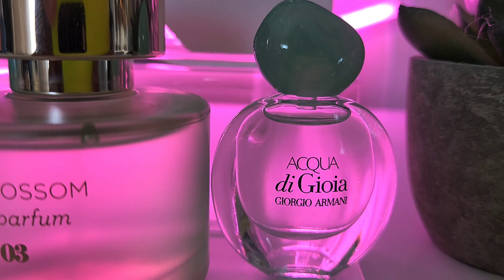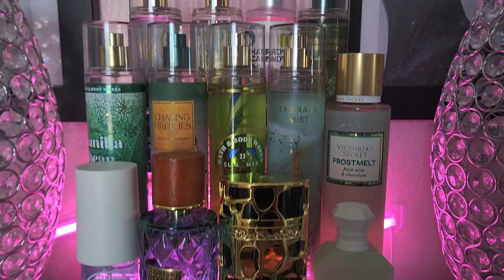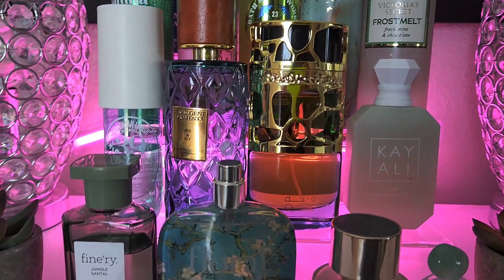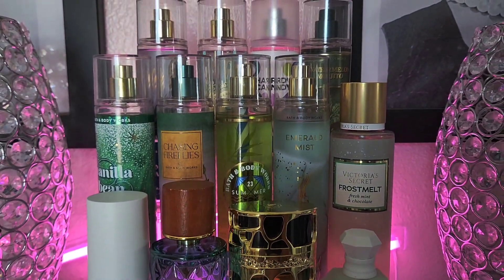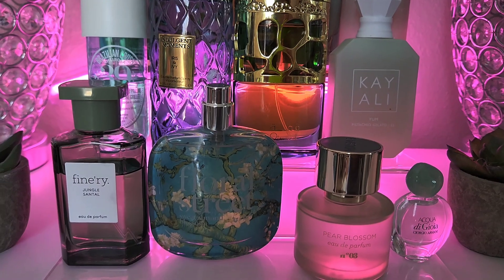Last but not least we're going to add Aqua di Gioia by Giorgio Armani. So these are all the body mists as well as perfumes that we have on the green tray — it is so pretty and green! Leave me some comments down below and let me know what you think will go well together and we'll try it out to see what we can come up with for this week's combos.